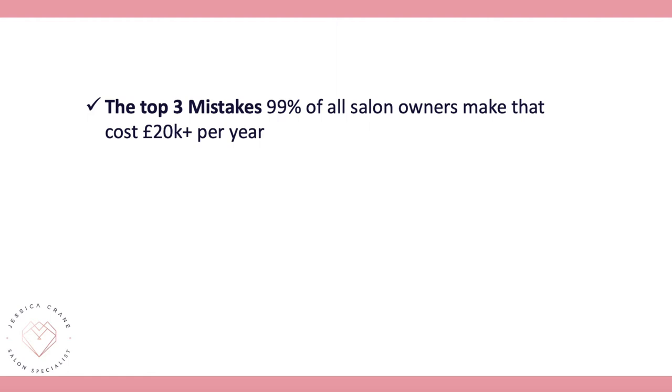Step three looks at the top three mistakes that 99% of salons are making — and it's easily costing them £20,000-plus a year. We'll share all of those mistakes so that you can avoid them.